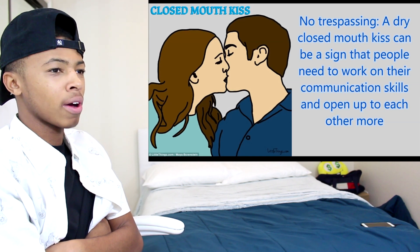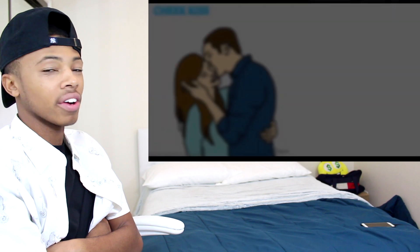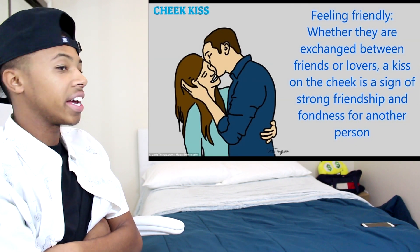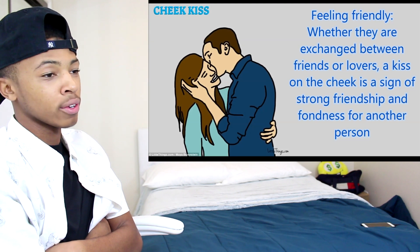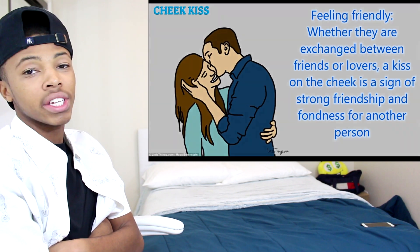No trespassing — closed mouth kiss. A dry closed mouth kiss. Cheek kiss — yeah, that's normal. Everybody does a little cheek kiss. When you're in like first or second grade or something like that, people kiss on the cheek.